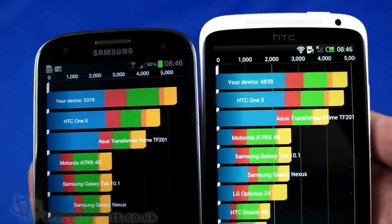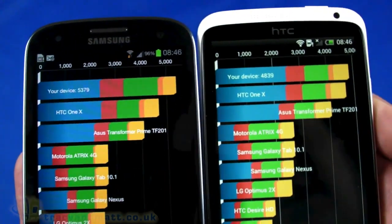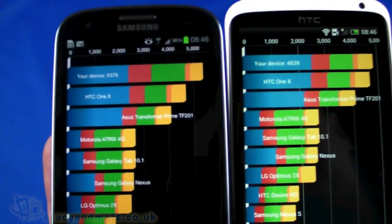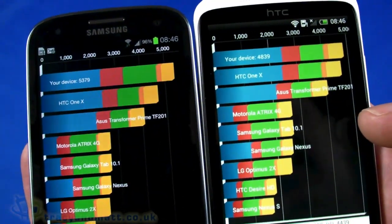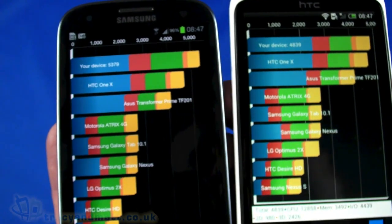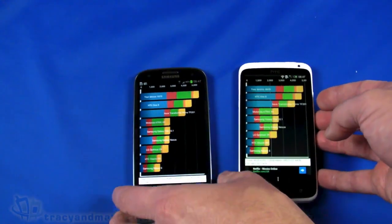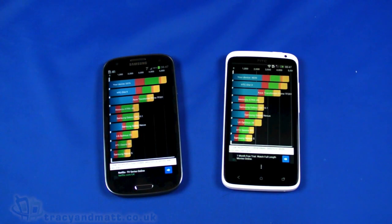The S3 definitely has richer colors on its display versus the One X, which is slightly more washed out by comparison. That's not to say the One X isn't a good display — if you didn't have the S3 next to it, you'd still call it excellent. But putting the two side by side, the S3 is the better display. This is just a starter for comparing the two — we get asked the question quite often, so you can make your own mind up based on what you've seen here.